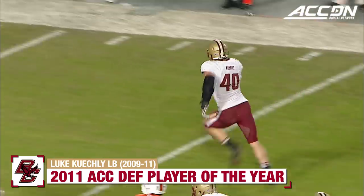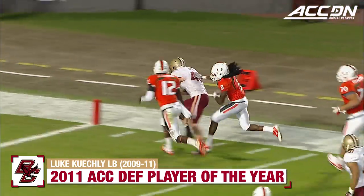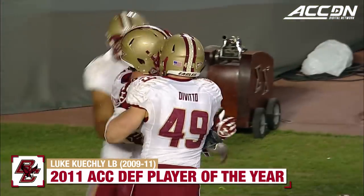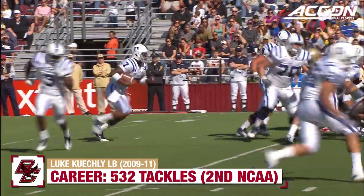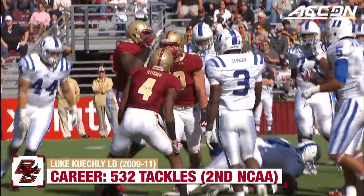Intercepted — Keekly! And Keekly with the stiff arm, Keekly still on his feet — Touchdown, Keekly! You are Superman, Luke. First and goal from the four, here comes Boone on the carry and he is hit — guess who? Luke Keekly. There are no surprises.